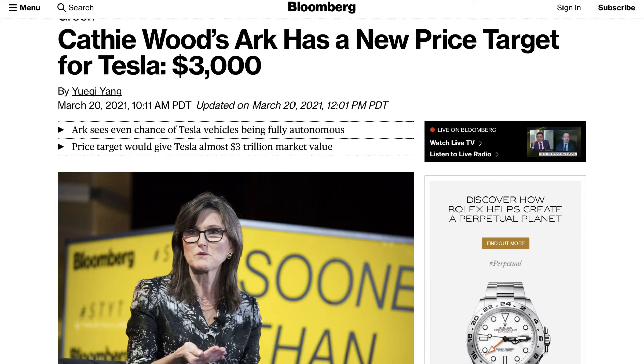Kathy Wood, an American investor and CEO of ARK Invest, believes that Tesla stock could hit $3,000 by 2025 — that's a lovely goal. Elon Musk concurred with her analysis and predictions. If her prediction is true or somewhere close to it, I think I am in pretty good shape.